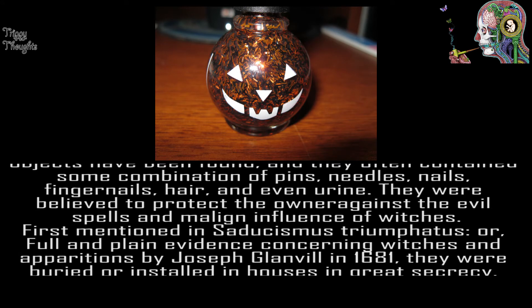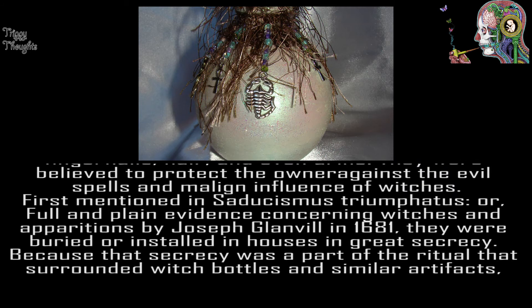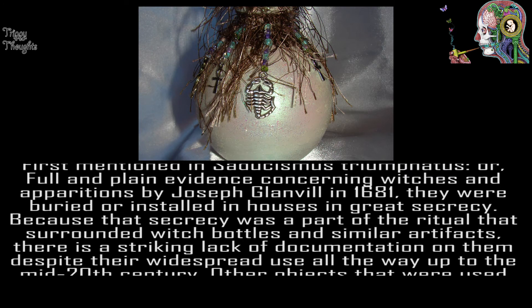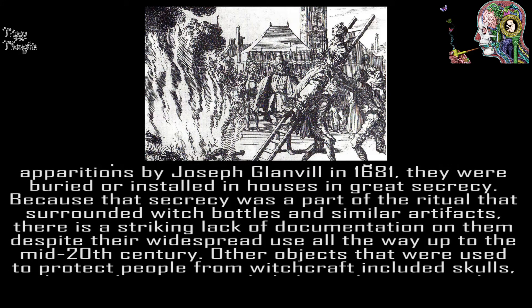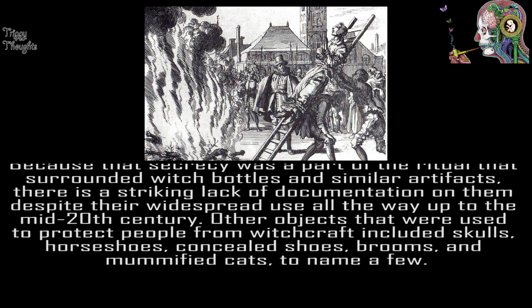First mentioned in Sadduceus Triumphatus, or Full and Plain Evidence Concerning Witches and Apparitions by Joseph Glenville in 1681, they were buried or installed in houses in great secrecy. Because that secrecy was a part of the ritual that surrounded witch bottles and similar artifacts, there is a striking lack of documentation on them despite their widespread use all the way up to the mid-20th century.